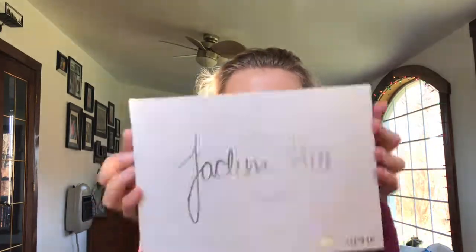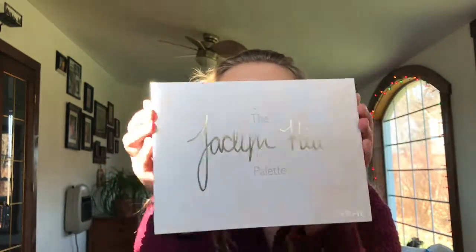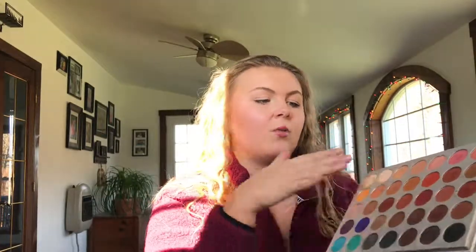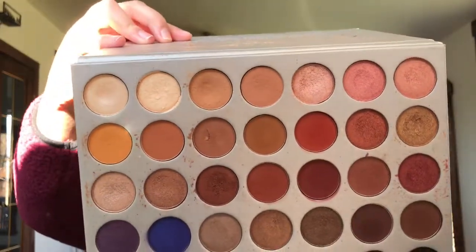My last eyeshadow palette is the Morphe x Jaclyn Hill Eyeshadow Palette. You guys need to go buy this — it is so affordable. It has purples, dark pinks, dark warm brown shades, blues, black, dark purple — you have everything in here. You can see how beaten up mine is, it's so dirty. On the top it says 'This palette is dedicated to all my loving subscribers. XO Jaclyn.' It's a very beloved palette that I use almost every day.